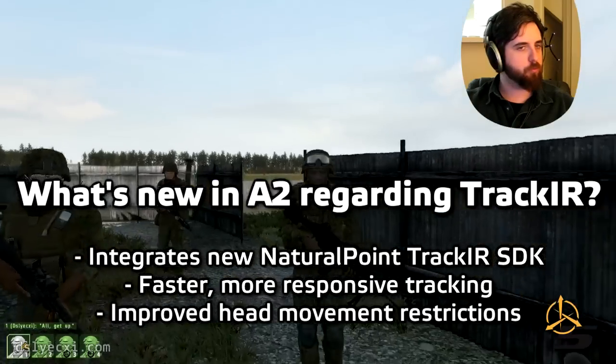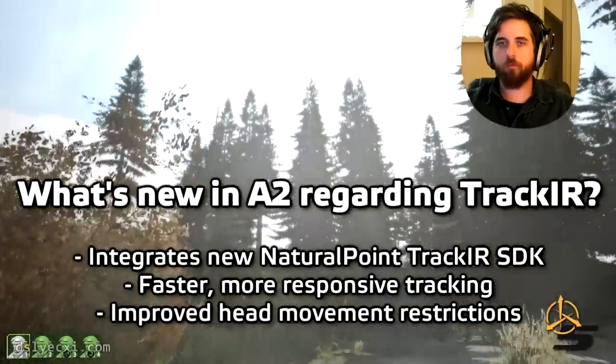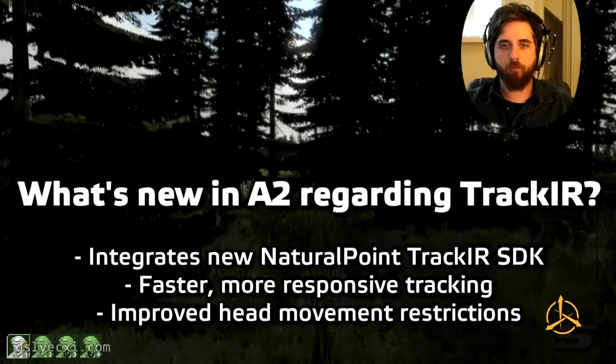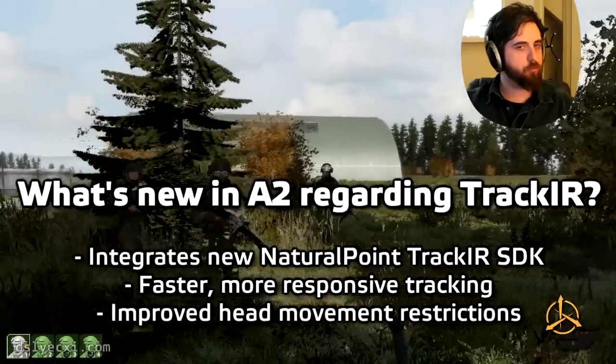As far as Arma 2 is concerned, they've made a few changes. They've integrated the new TrackIR SDK, the head tracking is much faster and more responsive, and they've improved the head movement restrictions. They haven't added any additional axes, but what is there is much nicer than it was in Arma 1.